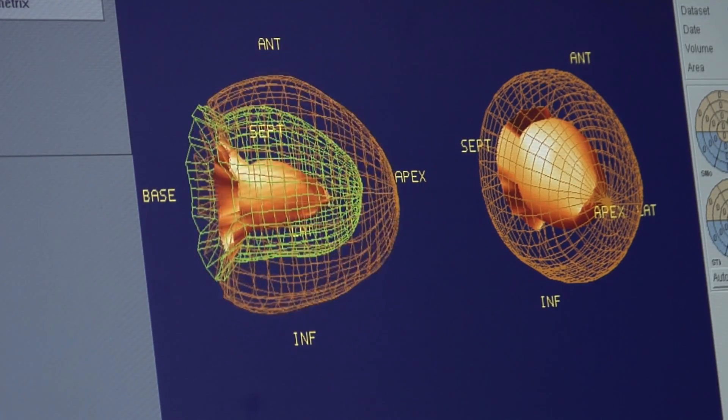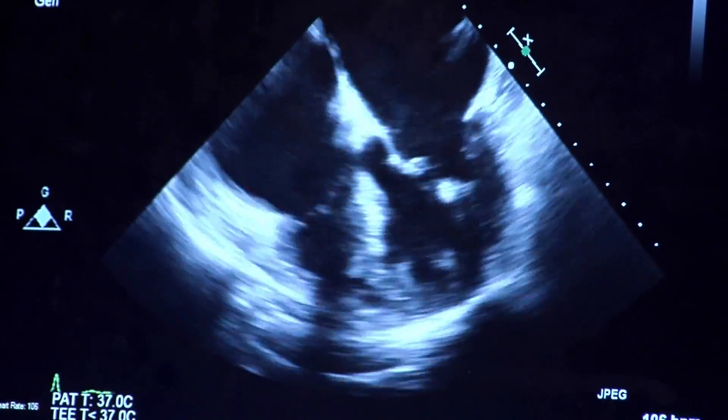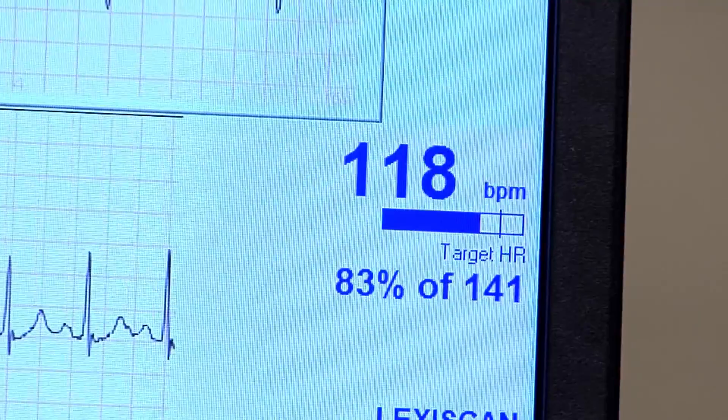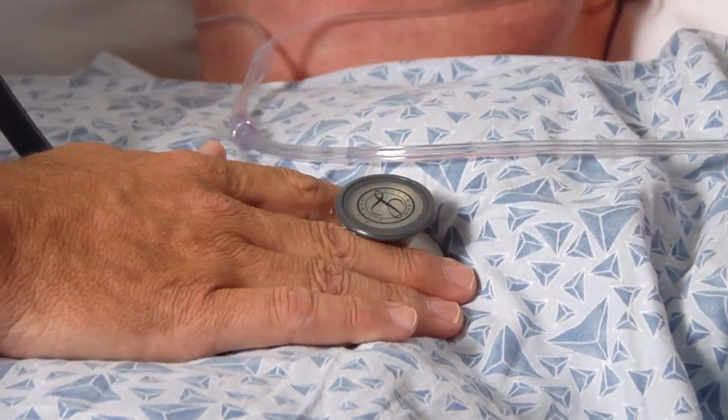Ectopic beats are abnormal cells that basically take over the natural and normal pacemaker of the heart. Therefore, they become the origin of a beat. And these beats, because they are not anatomically located in a normal position close to the natural pacemaker of the heart, they create ineffective extra beats for the patient.